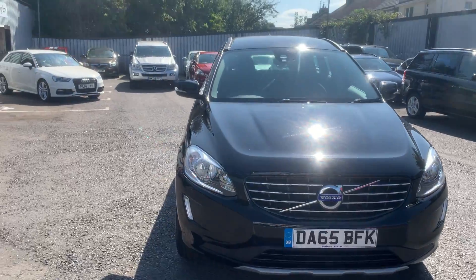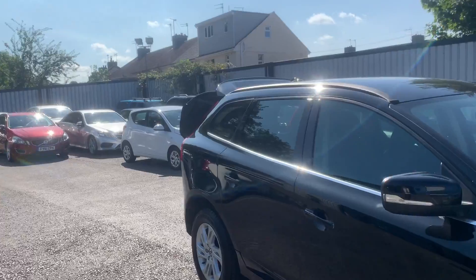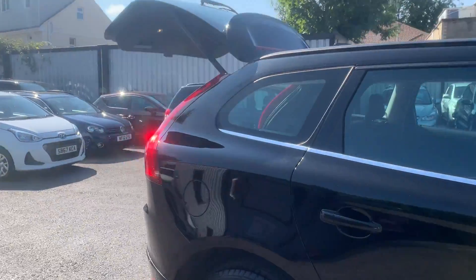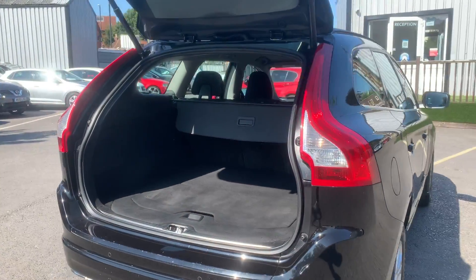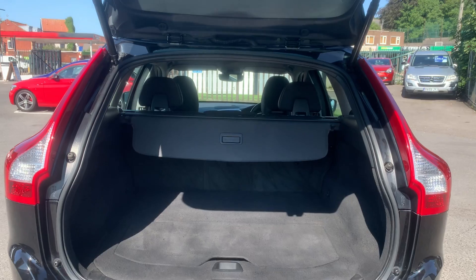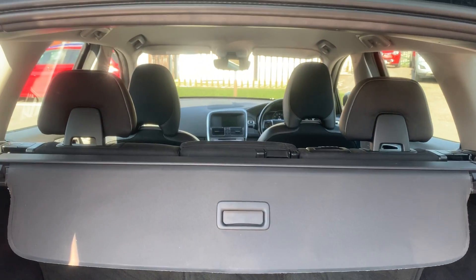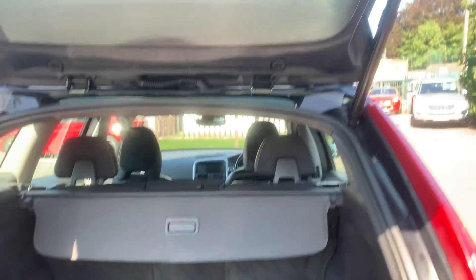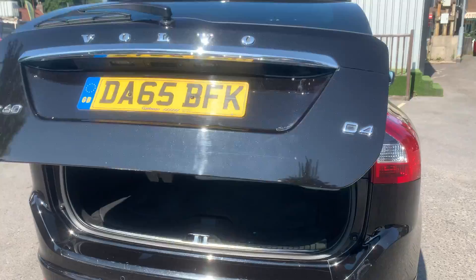If we take a look inside the vehicle starting with the boot, we also have the electric boot function on this car. There's the boot, still nice and tidy, plenty of space in there as well. And it closes nicely.